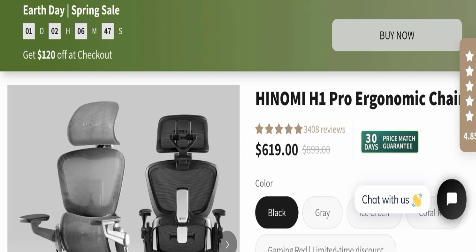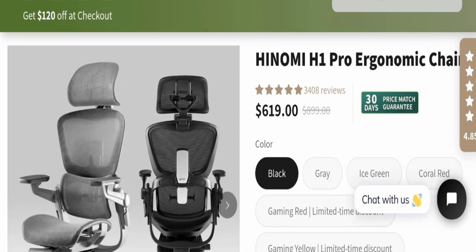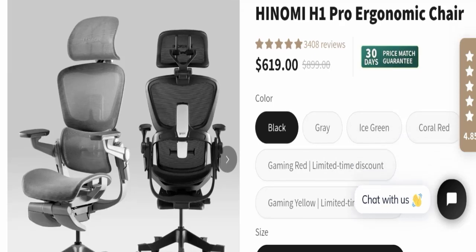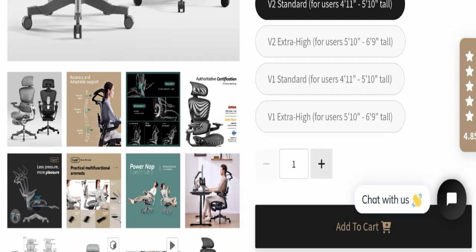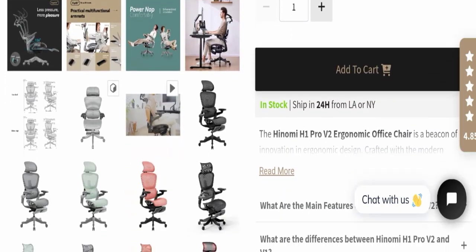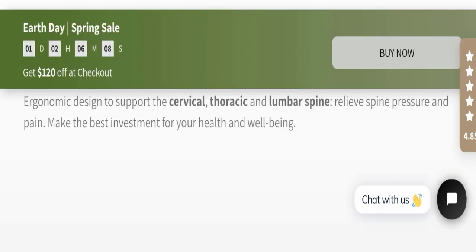The product name is the Hinomi H1 Pro ergonomic chair and the cost of this product is $619 US dollars, as you can see here. This product is available in many colors and also in many sizes. You can check out all the images here as we scroll down.